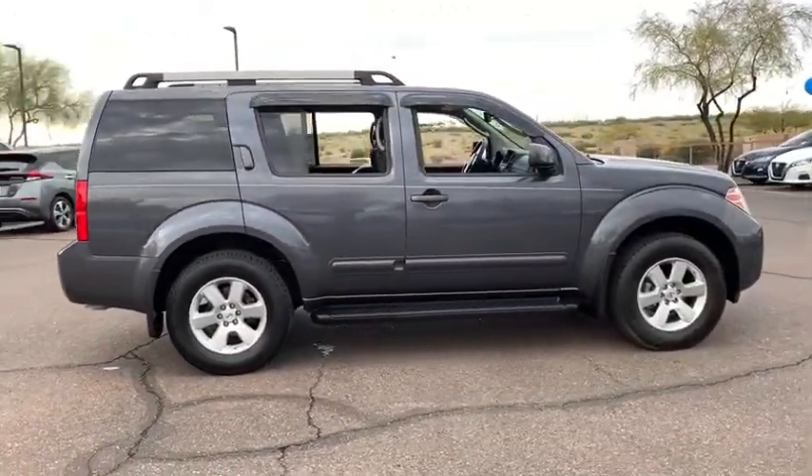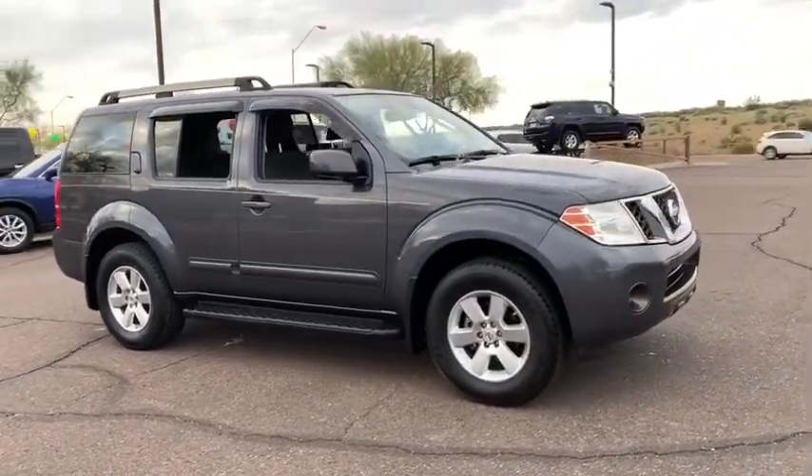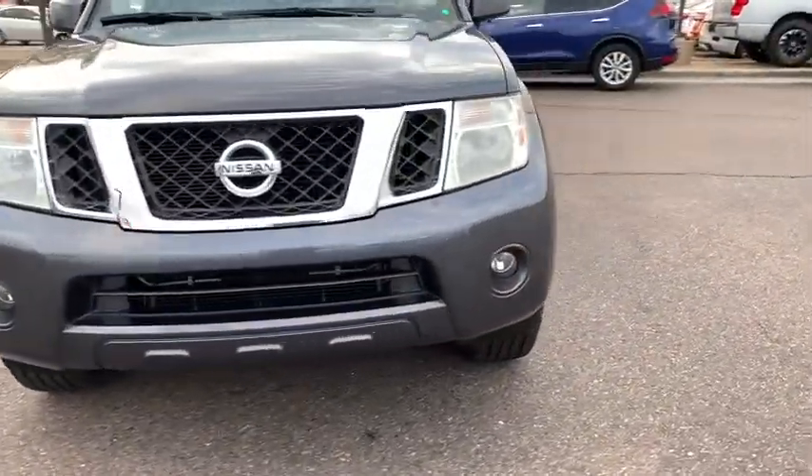Traction control, dual airbags, power steering, alloy wheels, AM-FM stereo with CD player, four-wheel disc brakes, CD player, security system, compass.